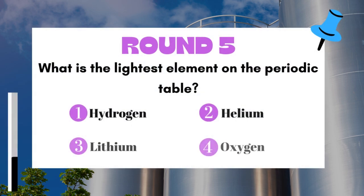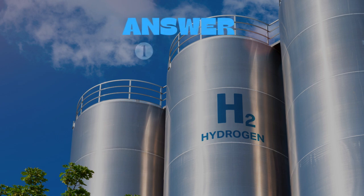Round 5: What is the lightest element on the periodic table? The answer is Hydrogen.